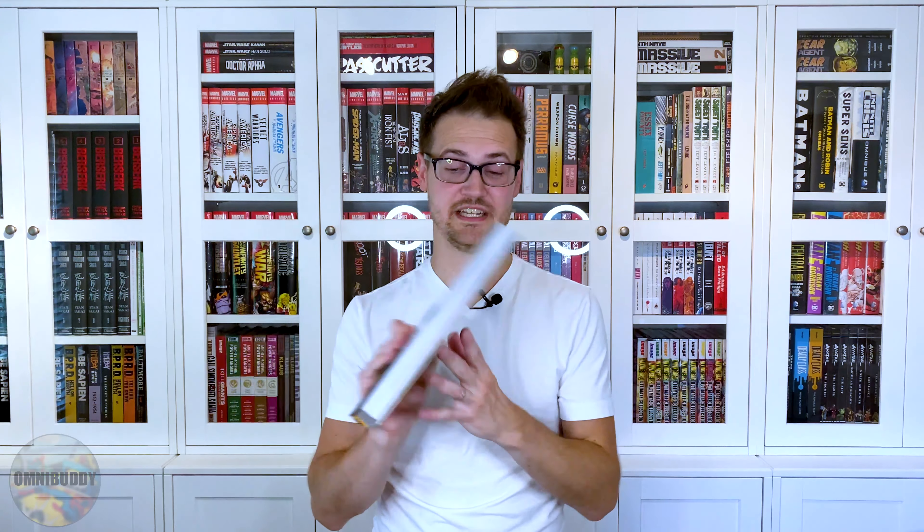It is Teenage Mutant Ninja Turtles Vol. 13, the Hardcover Deluxe. Oh, it's so beautiful. Cannot wait to continue reading this series — it's been so good. It's got its ups and downs like all series do, but it's usually on the up. If you don't know anything about TMNT, make sure to watch my best TMNT comics to read video — it's a great overview of how you can get into TMNT.